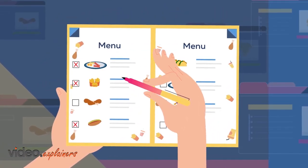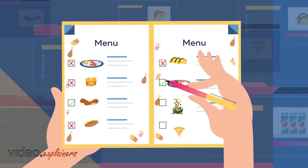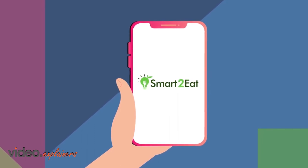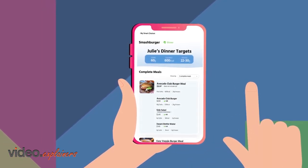Forget reading through long menus and trying to find nutritional information for each item, hoping to make the smartest choice. Having Smart2Eat is like having an expert doctor or registered dietitian on-call, guiding you through your choices when eating out.